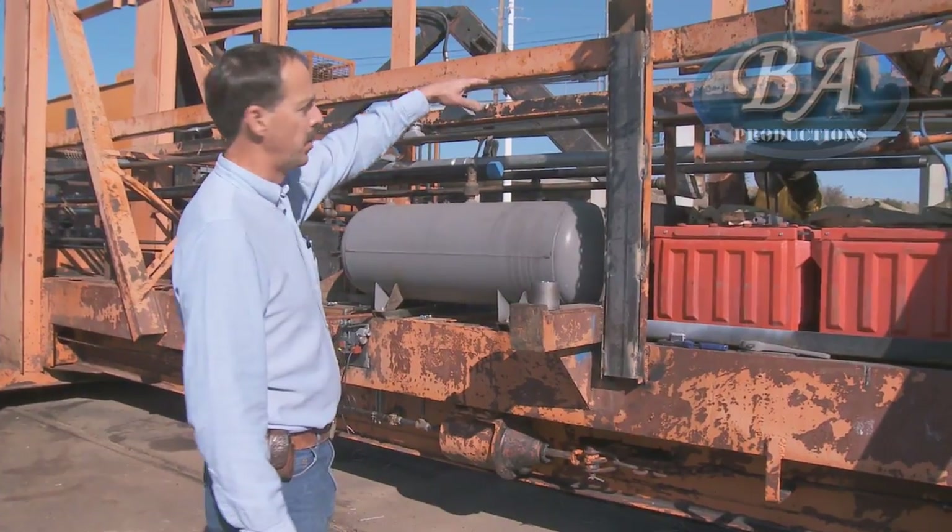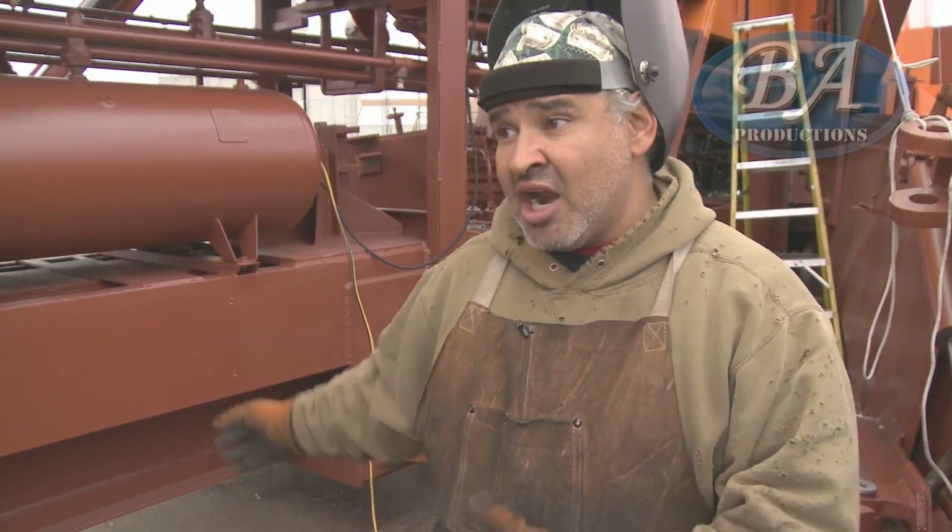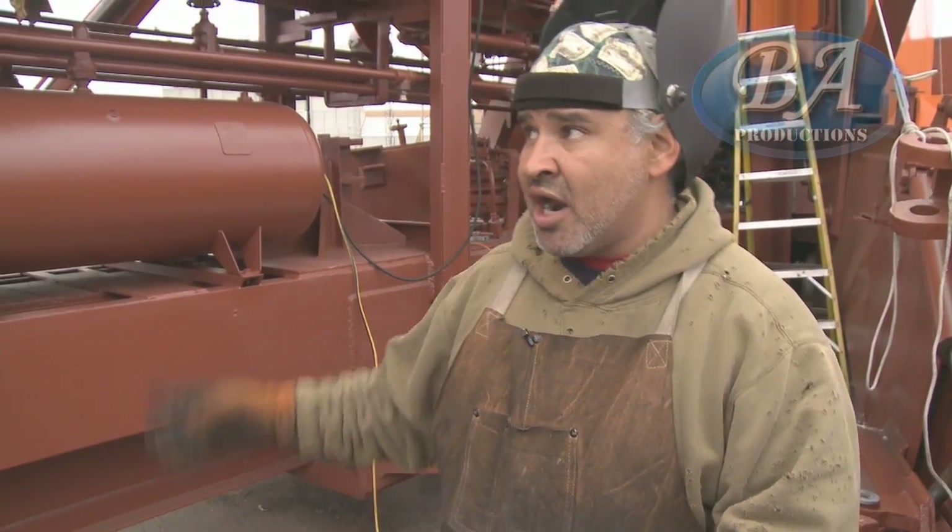We're reusing some of the structure and adding additional support. There are electricians, there are welders, there are plumbing guys. It's exciting to be here.